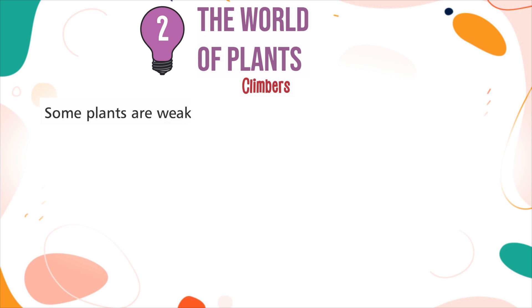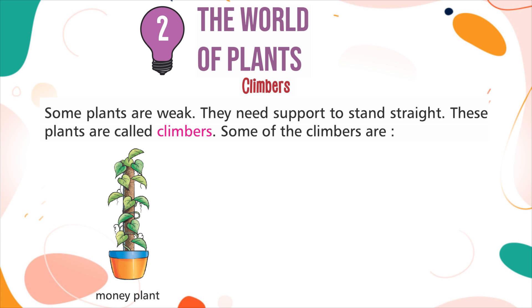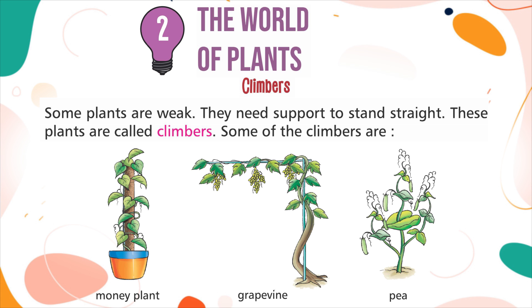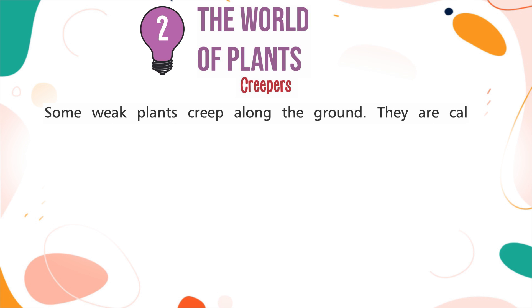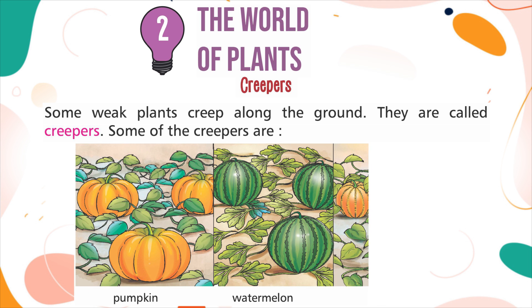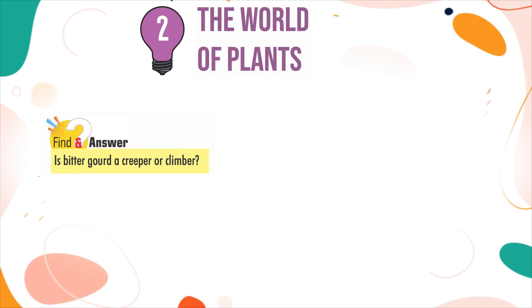Climbers: Some plants are weak and need support to stand straight. These plants are called climbers. Some of the climbers are Money plant, Grapevine, and Pea. Creepers: Some weak plants creep along the ground. They are called creepers. Some of the creepers are Pumpkin, Watermelon, and Melon. Find an answer: Is bitter gourd a creeper or climber?